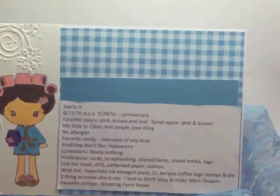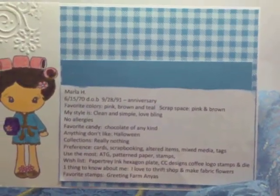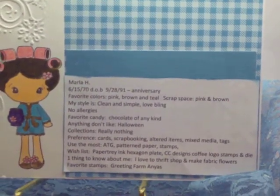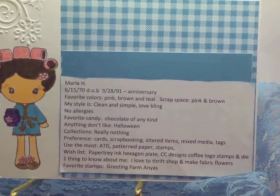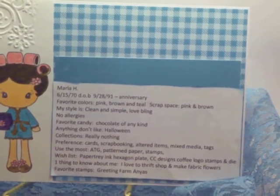We were just supposed to put our information. She had asked some questions. I have my date of birth, my anniversary, and YouTube name on there. My favorite colors are pink, brown, and teal. My scrap space is pink and brown.